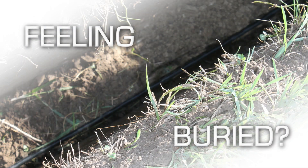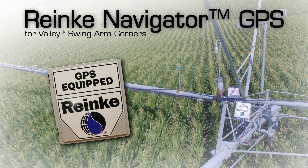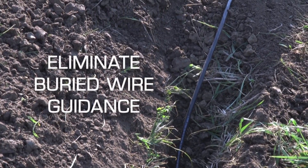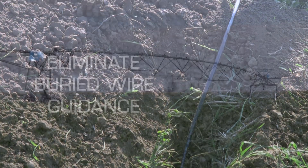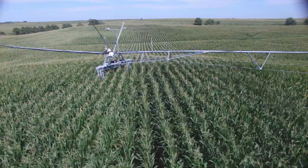Has your guidance system left you feeling buried? Designed to save you time, labor, and money, the Navigator GPS series brings Ranky technology to Valley Swing Arm Corners. Start by eliminating buried wire guidance and costly repairs by retrofitting your Valley Swing Arm Corner with Ranky Navigator GPS.